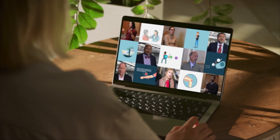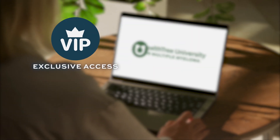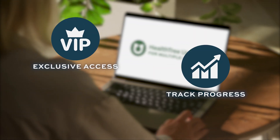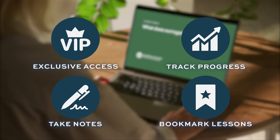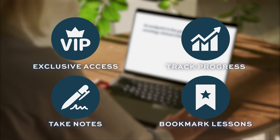By creating a HealthTree account, you can get exclusive access to the latest HealthTree University content, track your course progress, take notes, and bookmark lessons. Visit the links in the description below to get started.